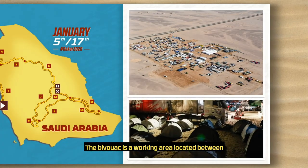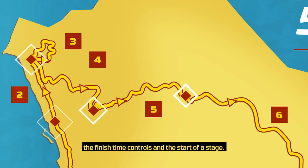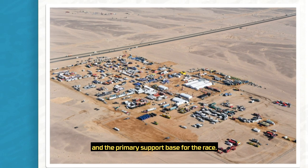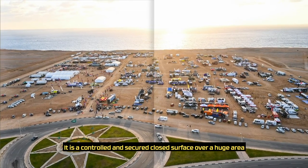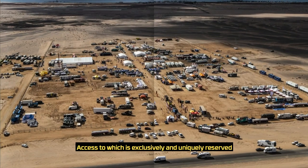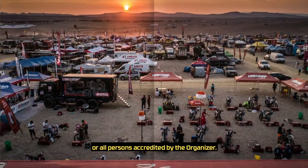The bivouac is a working area located between the finish time controls and the start of a stage. It serves as a place where competitors camp for the night and the primary support base for the race. It is a controlled and secured closed surface over a huge area for private use as part of the Dakar rally, access to which is exclusively and uniquely reserved for all persons accredited by the organizer.